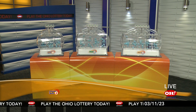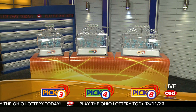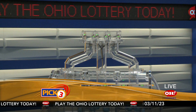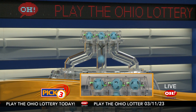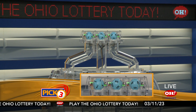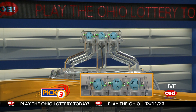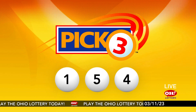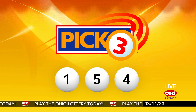We're here to pick the midday winning numbers for Saturday, March 11th. Today's winning Pick 3 numbers: first up is a one, next a five, and finally a four. So today's midday Pick 3 numbers are one, five, four.